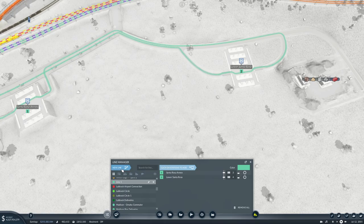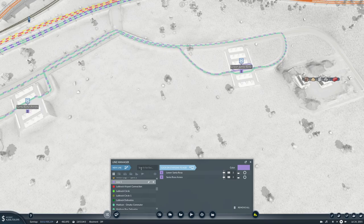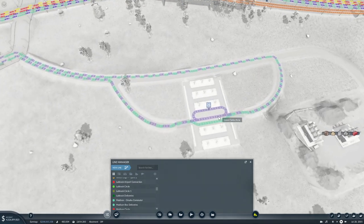New line from there to there, and this will be Spine Slag to Santa Rosa Bricks. Then we'll have another new line from there to there, and this will be Santa Rosa Bricks to Spine. What the heck is going on with that?